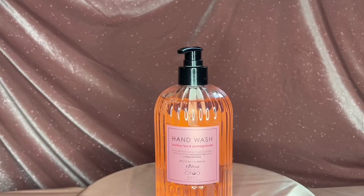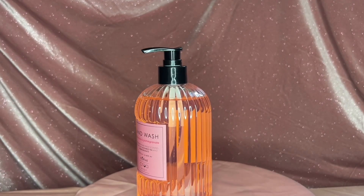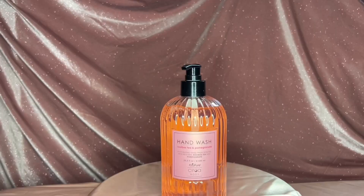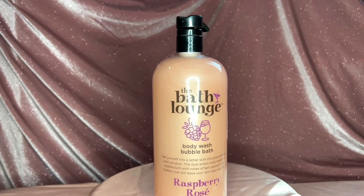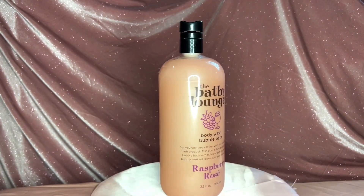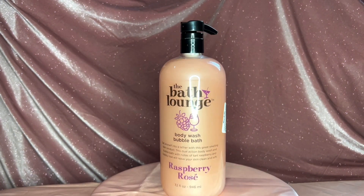This is just a really cute hand soap — it's nice to have aesthetic hand soaps in your bathroom, it just makes you smile. It smelled amazing. On the bath theme, I got this Bath Lounge bubble bath. It smells really good, but it didn't give a lot of bubbles, so I don't recommend that one.